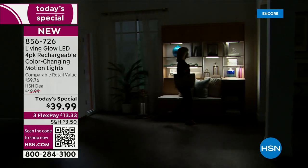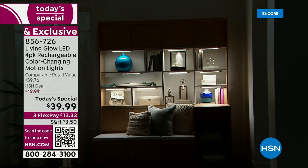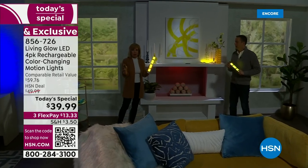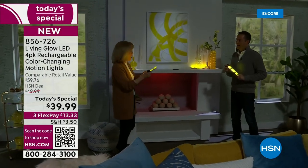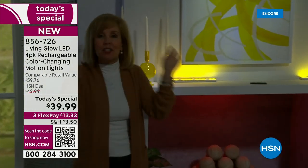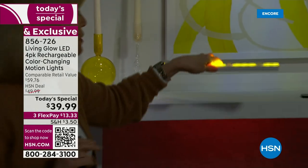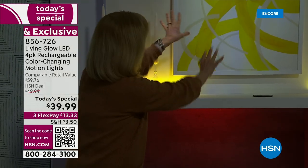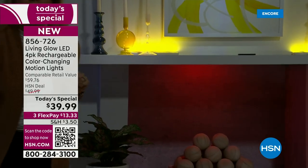We're showing motion right now. Without touching it, you can set these on auto and they will automatically go off in motion mode. They stay on for 90 seconds and then go off if there's no motion. Let me show you up lighting and down lighting. We showed you back lighting on a TV. This right here on a bookshelf is called up lighting.